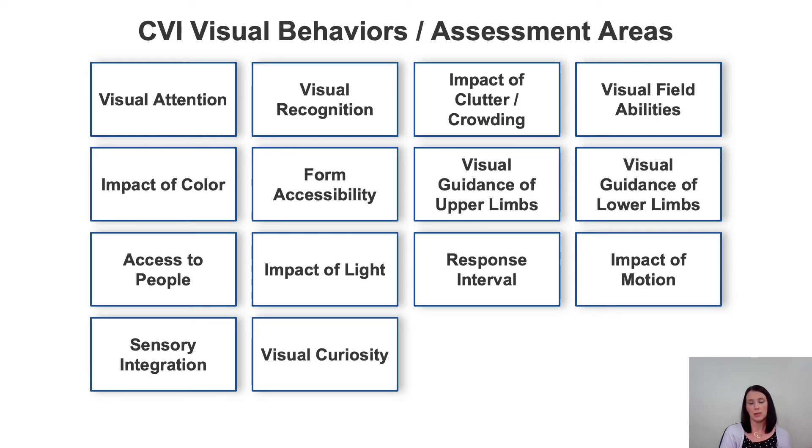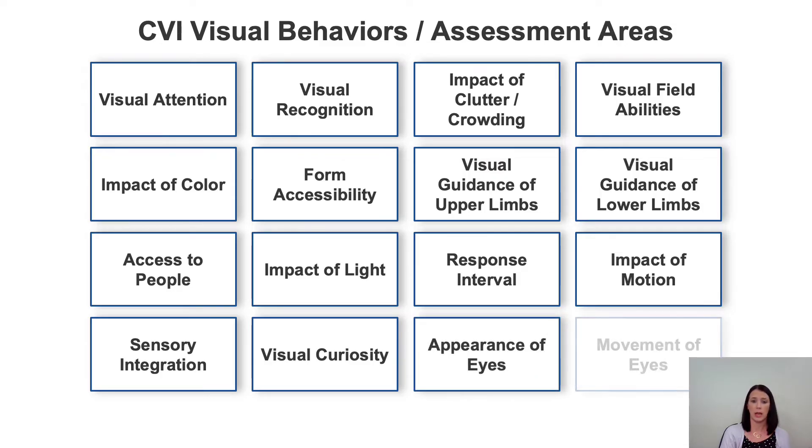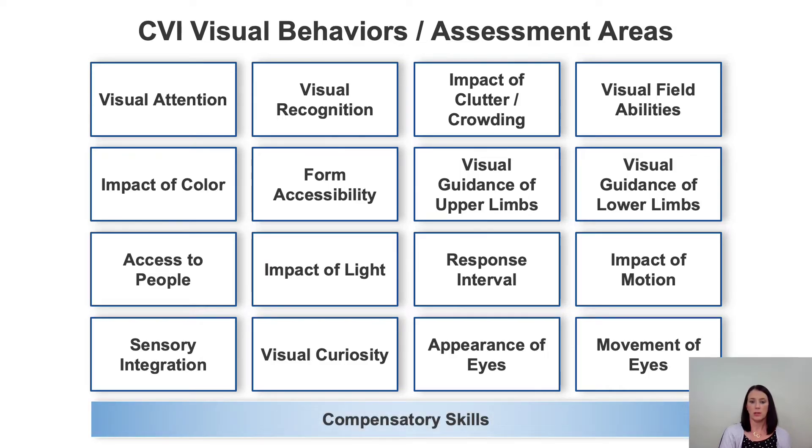Visual curiosity is around distance viewing and how much incidental information the child can receive in any given scenario. Then there's appearance of the eyes as well as movement of the eyes. When considering all these areas of assessment, we're also looking at compensatory skills — what other strategies is the child using to gain information and access to learning? Compensatory skills are tremendously valuable and should be considered across all areas of assessment. All these areas of assessment connect to one another, and a CVI visual behavior can never be looked at in isolation.